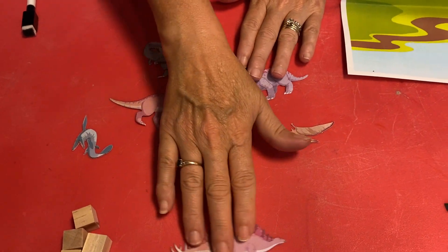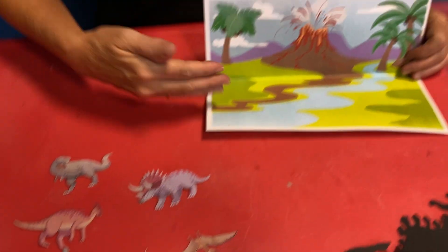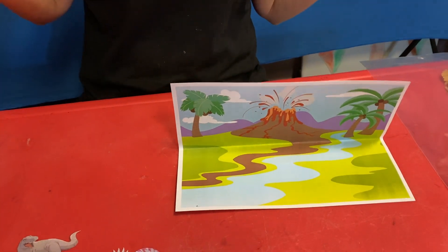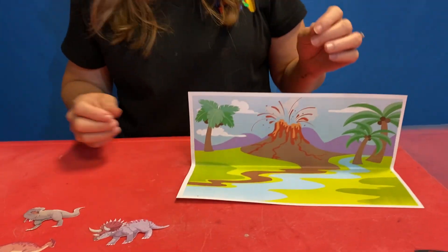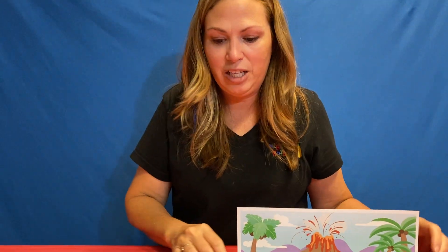Make sure that your scene is sitting with the volcano up. In every dinosaur scene there is a volcano — a little bit of danger. That's right, danger!